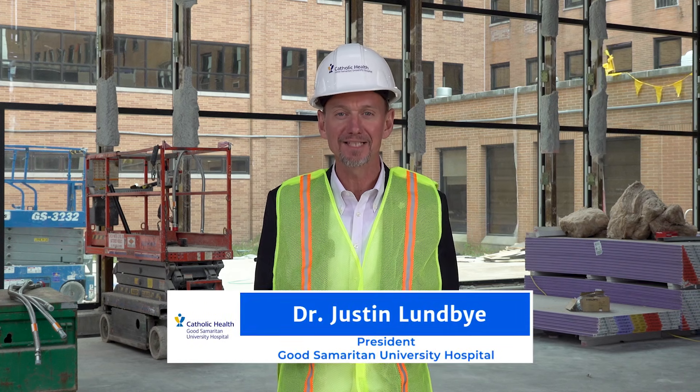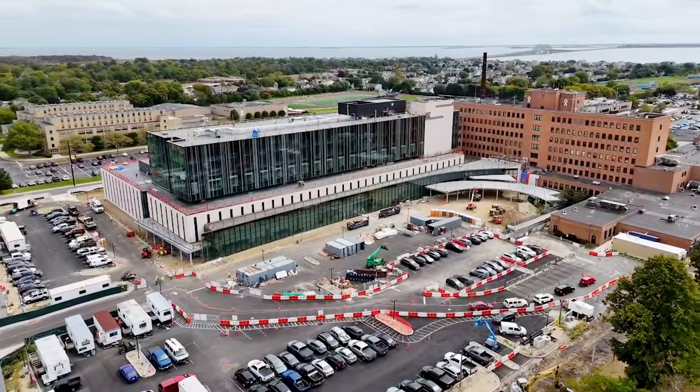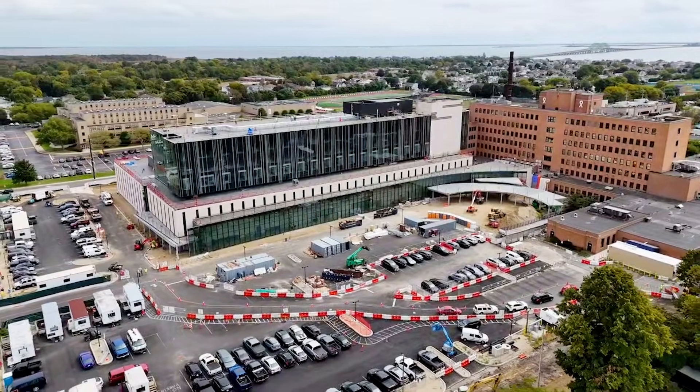Hi, this is Justin Lundby, the president of Good Samaritan University Hospital. I am standing at the site of the new patient care pavilion and we're so excited to share with you. This is going to be part of a new video series to show you the progress of all the great work. Come with me and I'll show you the way.